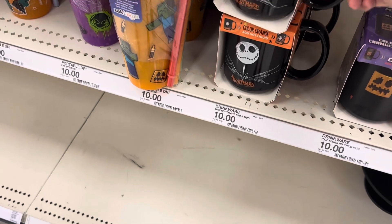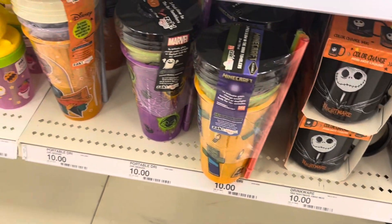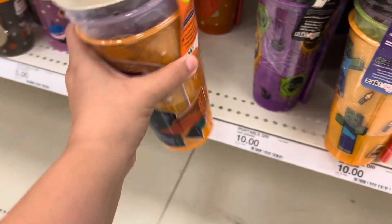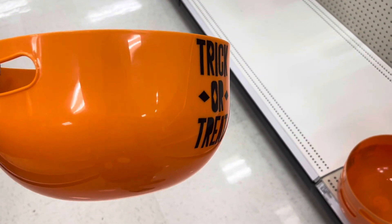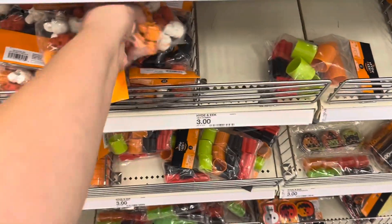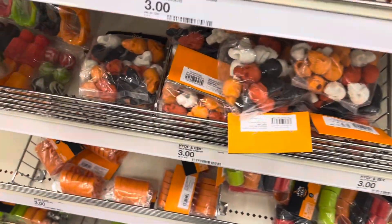Minecraft, some Nightmare Before Christmas mugs — these are ten. These fun little cups — Sanders and Sisters with straws — these are ten. These cute trick-or-treat bowls are five, pretty big. Lots of little gift bag ideas — I'll Be Scared — these are three dollars.